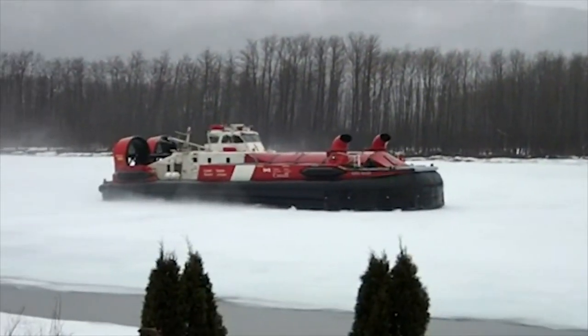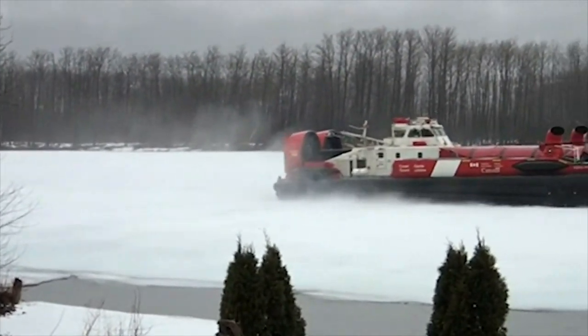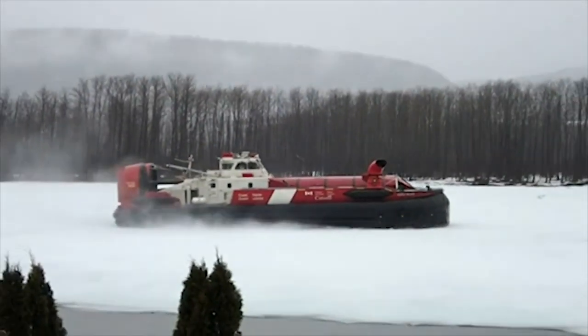The breaking of the ice on the Restigouche River helps prevent flooding in the village of Matapédia on the Quebec side. Residents in both Quebec and New Brunswick are often excited when they see a hovercraft in their backyard.